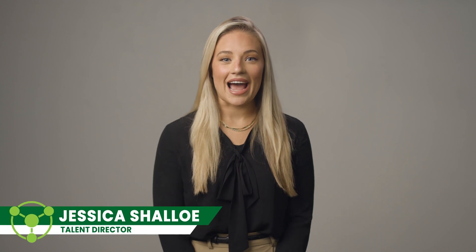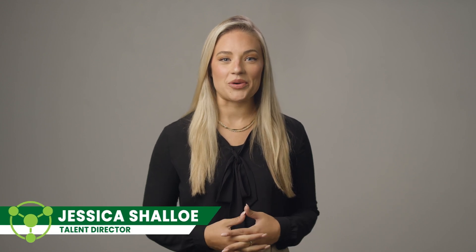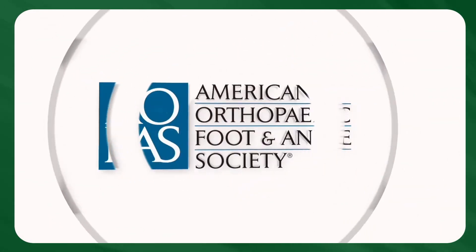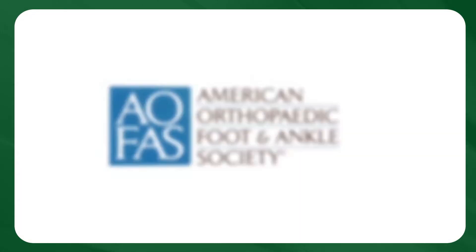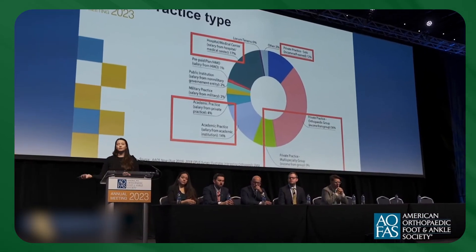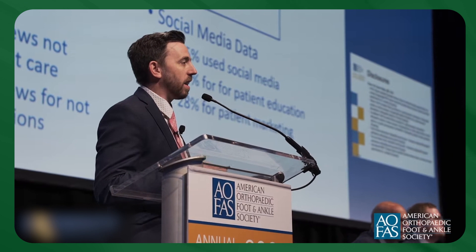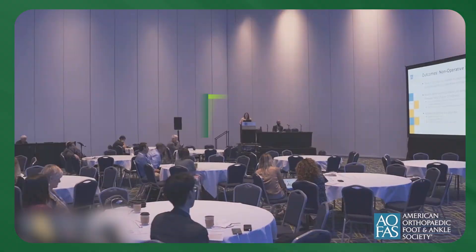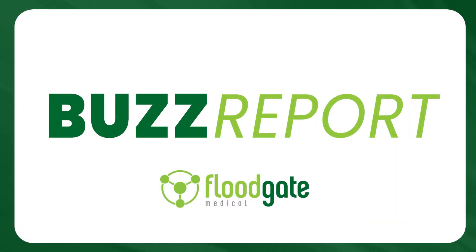Hi, I'm Jessica Shallow, and I just returned from the renowned annual American Orthopedic Foot and Ankle Society meeting in Louisville, Kentucky. This year, AOFAS featured about 75 exhibitors, and while the conference was intimate, it was also action-packed, showcasing the state-of-the-art technologies in the foot and ankle space. I'm excited to highlight some of the cutting-edge innovations and advancements that I learned about from the leading experts at the show.